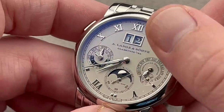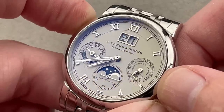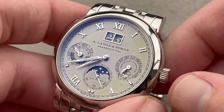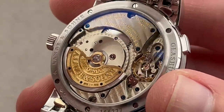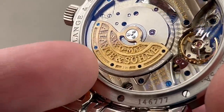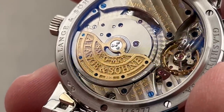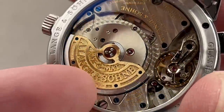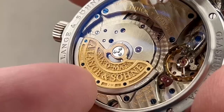The perpetual calendar here means the calendar system doesn't need to be adjusted until the year 2100. You can adjust all of the indications in sync — so if you fall a few days behind, just like an IWC perpetual calendar, you can quickly toggle and everything will move synchronized, including the moon phase, making it very user-friendly. Flip it over and you can see the movement resplendent in German silver. I have favorite details on these — the finish is world-class. One detail that always popped for me: the rotor is made of 21-karat gold and the mass is made of platinum. This is the only double precious metal rotor of which I'm aware.